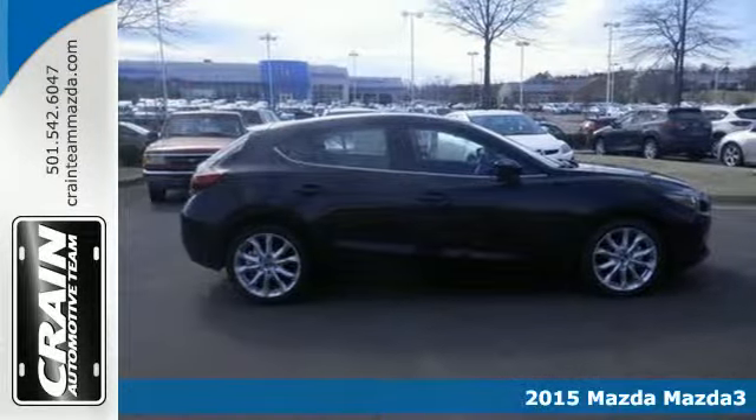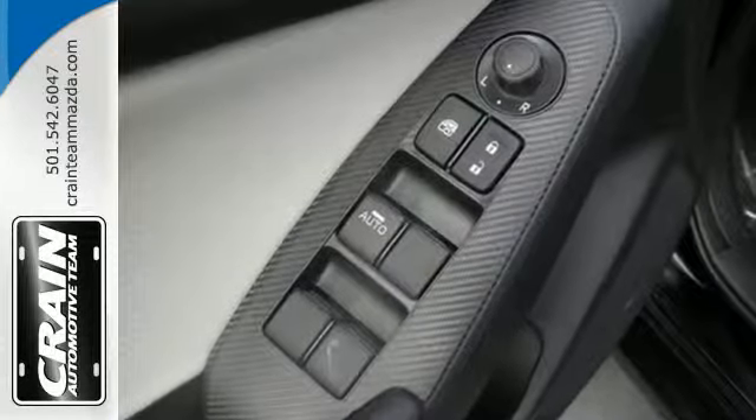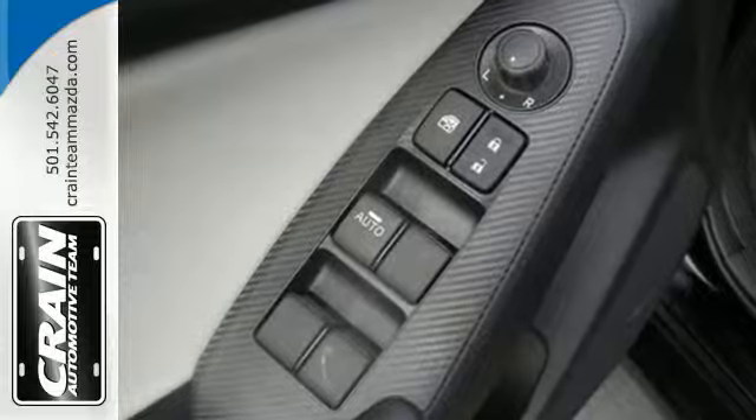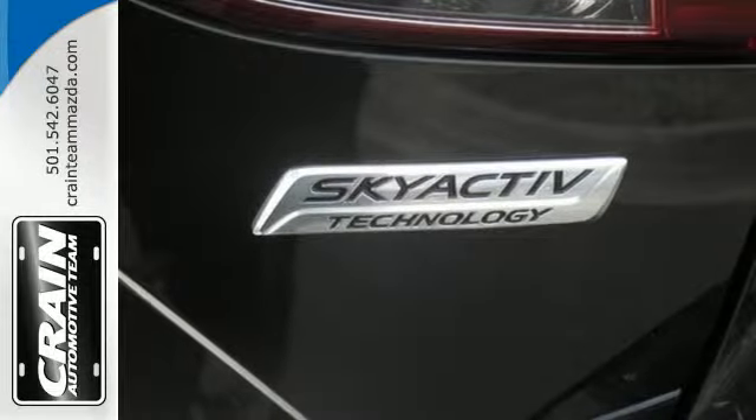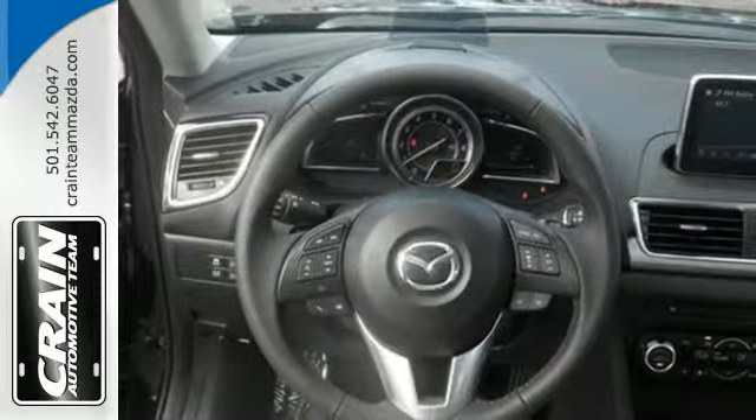It comes standard with a long list of features like keyless entry, multiple airbags, and a tire pressure monitor. It has stability and traction control and dual exhaust. Plus, with Skyactiv technology it delivers great fuel economy and nimble performance.